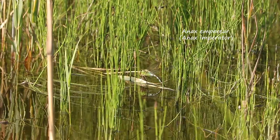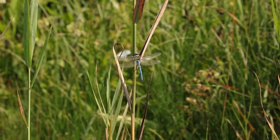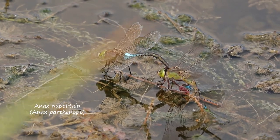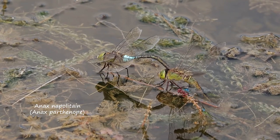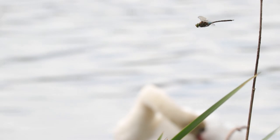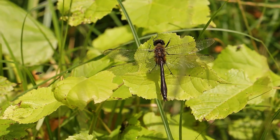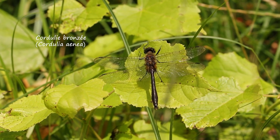Chez les anisoptères, les anax — empereurs et napolitains — se remarquent facilement à leur grande taille et à leur vitesse de vol impressionnante : de vrais bolides volants. Ils font partie de la grande famille des Aeschnes, parmi les meilleurs voiliers de tous les odonates. Les cordulis, bons voiliers également, patrouillent inlassablement leur territoire et arborent des yeux métalliques de toute beauté.